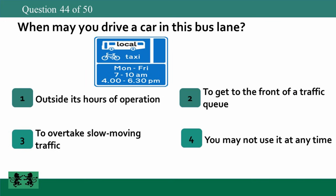When may you drive a car in this bus lane? 1. Outside its hours of operation. 2. To get to the front of a traffic queue. 3. To overtake slow-moving traffic. 4. You may not use it at any time. The answer is 1: outside its hours of operation.